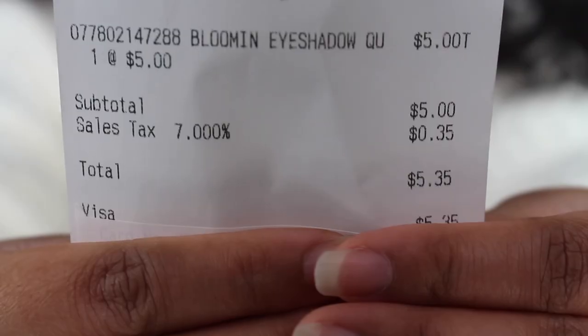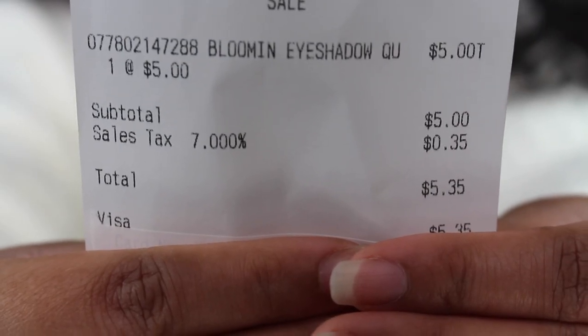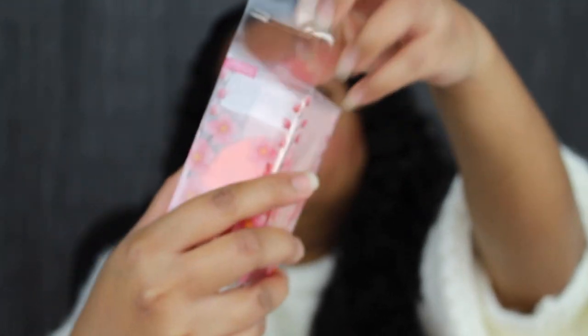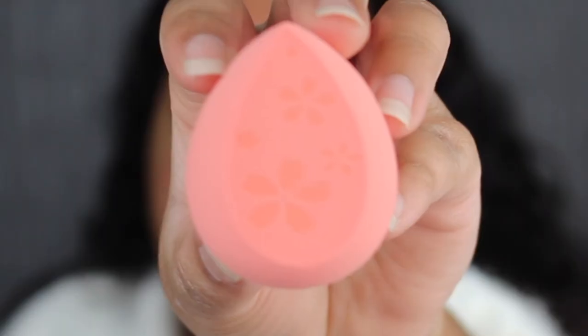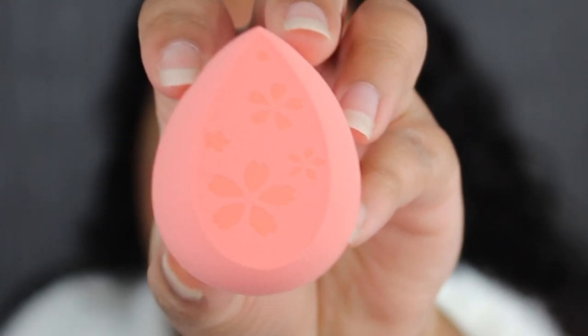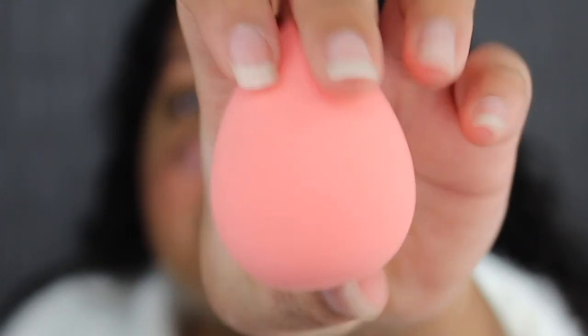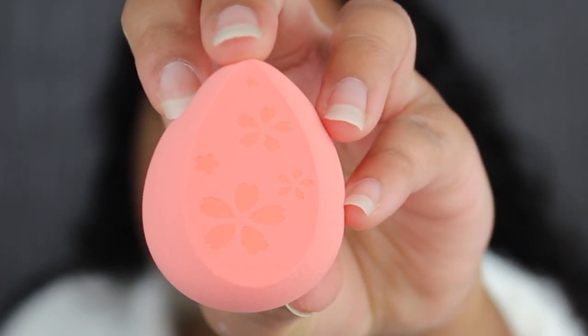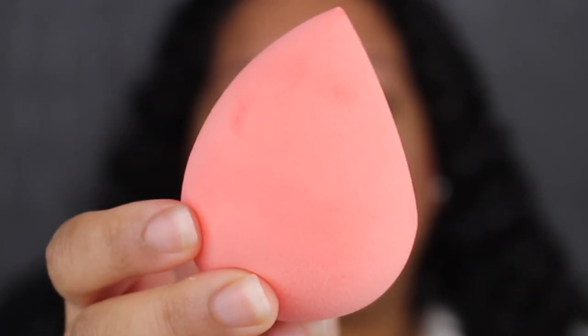I purchased the makeup sponge for $4. The sponge does have some flowers imprinted on it, and I'm going to wet the sponge really quickly. The makeup sponge did expand a bit after wetting.